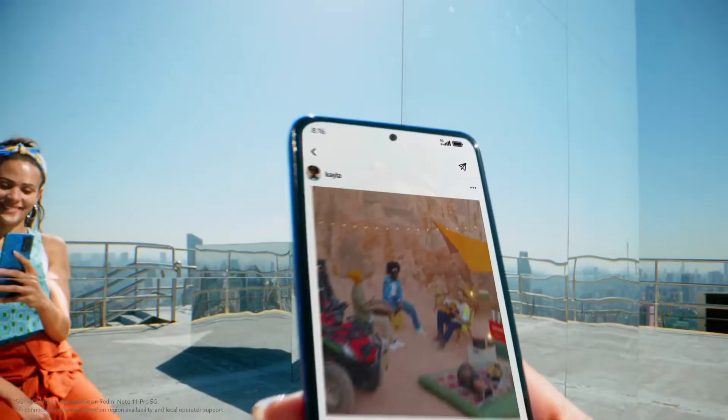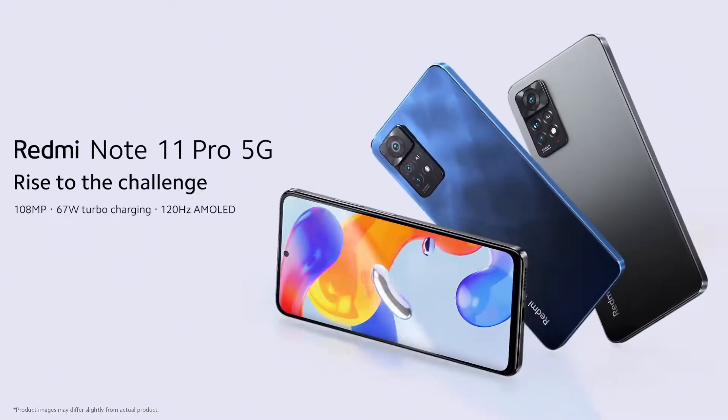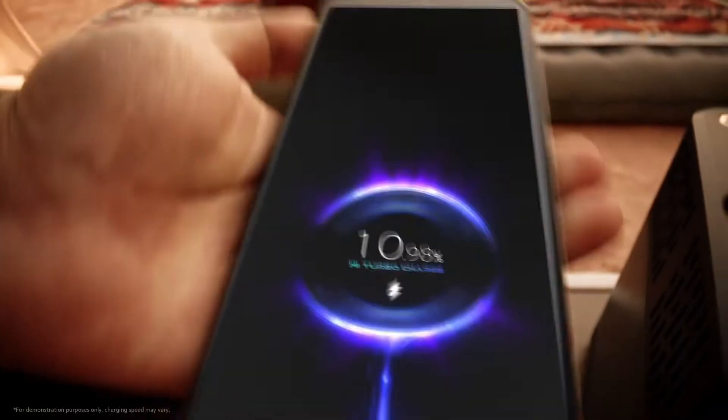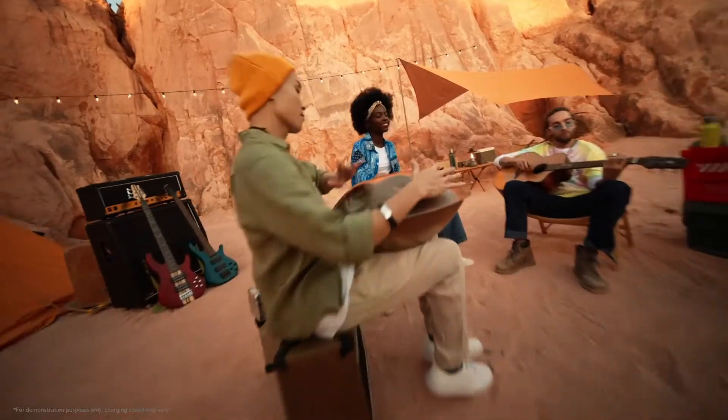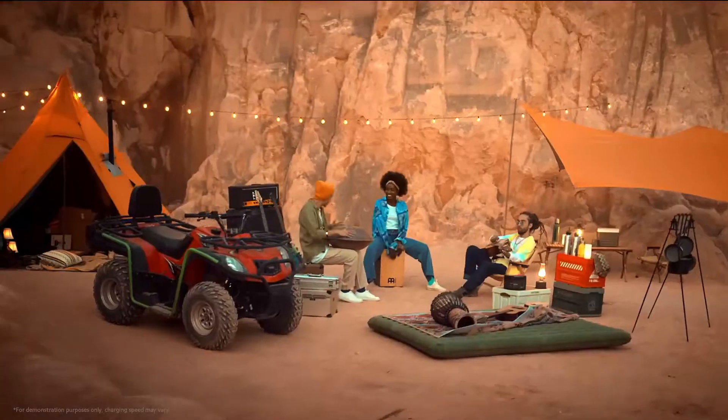Both phones feature a front-facing camera. They are equipped with a 5000mAh battery and support fast charging. A fast charger is included in the box.